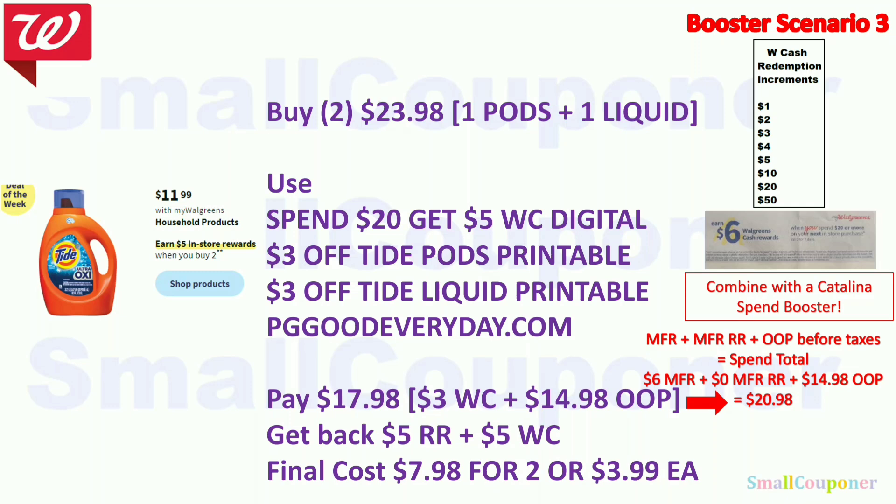For the buy two, get $5 register reward deal: buy one Tide Pods and one Tide Liquid for $23.98 at $11.99 each. Use the spend $20 get $5 Walgreens Cash digital booster, $3 off Tide Pods, and $3 off Tide Liquid — printables from PGGoodEveryday.com. Print on the day you use them since these printables expire within 24 hours; Coupons.com printables have longer expiration. Also check for digitals so you may not need to print. Pay $17.98 — use $3 Walgreens Cash, $14.98 out of pocket. Get back $5 register reward and $5 Walgreens Cash from the booster. Final cost is $7.98 for two, or $3.99 each.